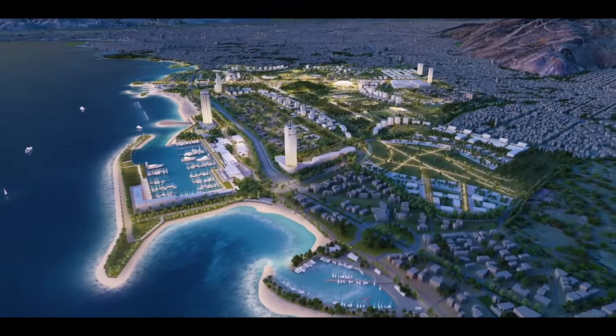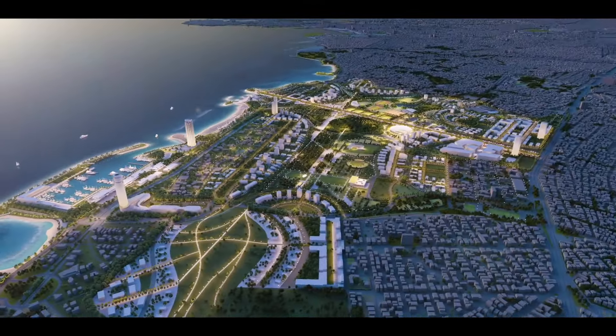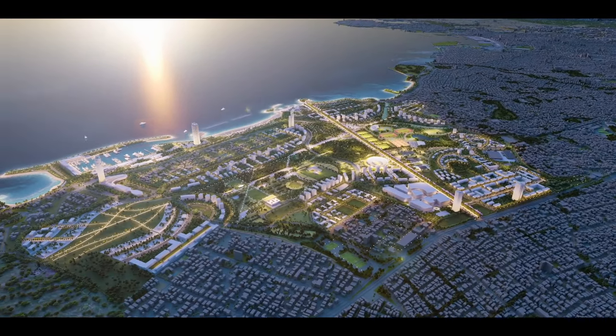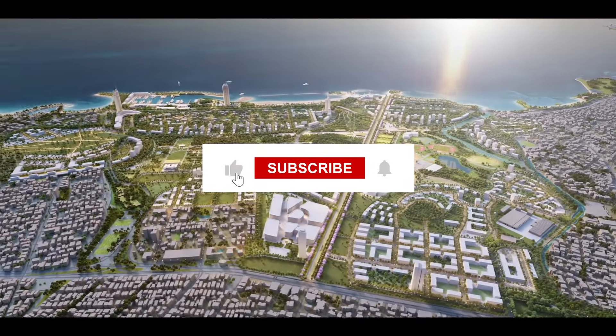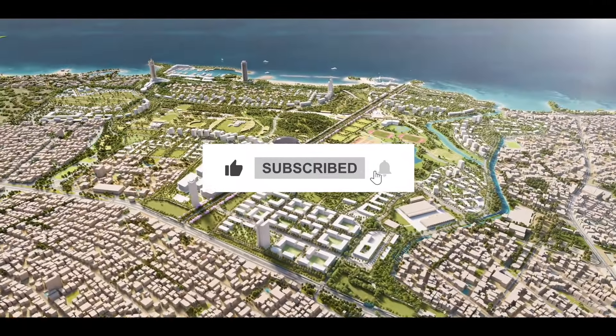So, are you excited for it? Do you have any suggestions about its design? Let us know in the comments below. Before you go, make sure to like, share and subscribe for more amazing content.